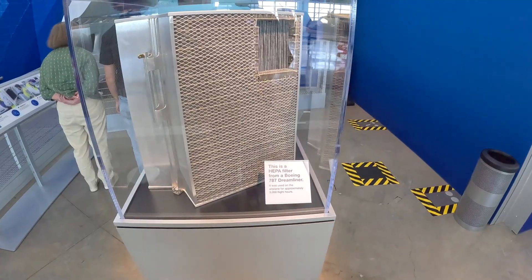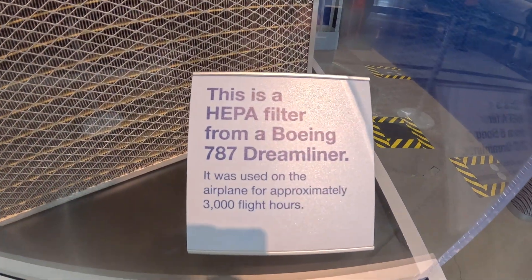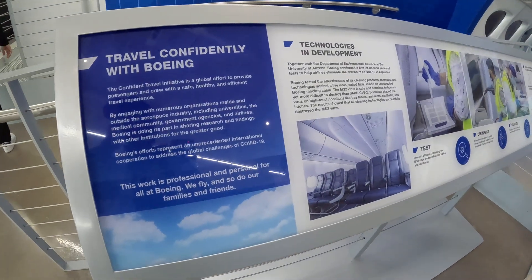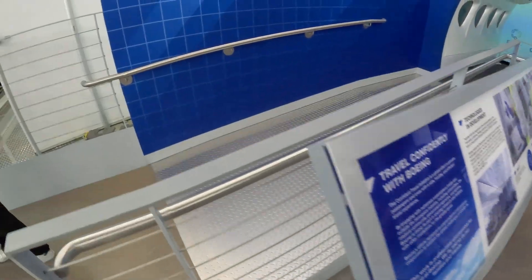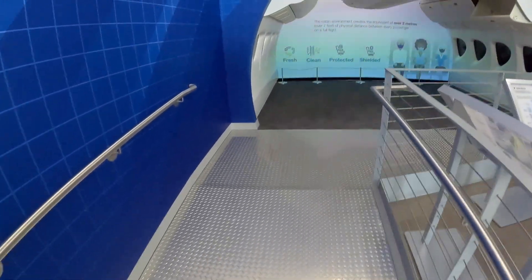This little thing that looks like a beehive is the HEPA filter on the Boeing 787 Dreamliner. It's supposed to make the air cleaner and even help filter out viruses. So if you're freaked out about flying on a plane because you might get a virus, it sounds like you can breathe easy.